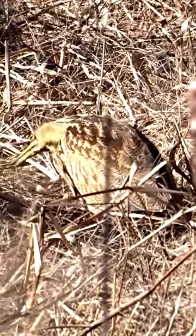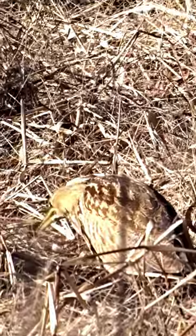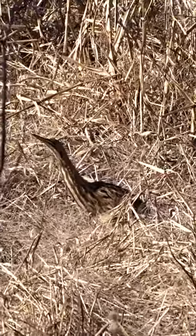These birds feed on a diet of fish, amphibians, insects, and small mammals. They typically hunt by standing still and waiting for prey to come within striking distance, with yellow eyes that can focus downward. Parts of the prey that can't be digested are regurgitated as pellets.